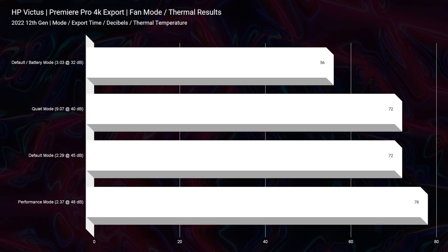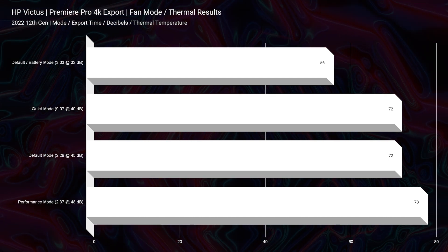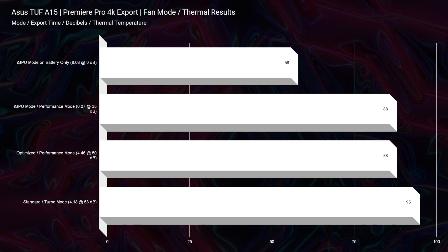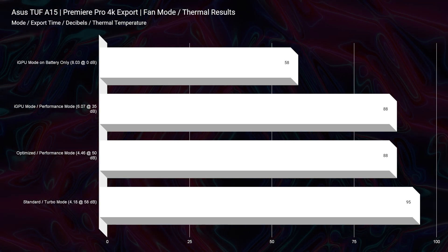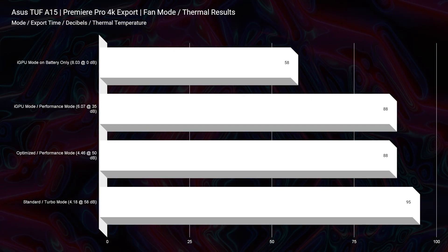Thermal temperatures are one area where the HP Victus really stands out — you're going to have nice cool thermal temperatures while video editing. You're not going to see above 78 degrees Celsius on the HP Victus, whereas the Asus TUF A15 reaches up to 95 degrees Celsius. In regards to noise, the HP Victus will also be better, topping out at about 48 decibels of fan noise versus 55 decibels on the Asus TUF A15.